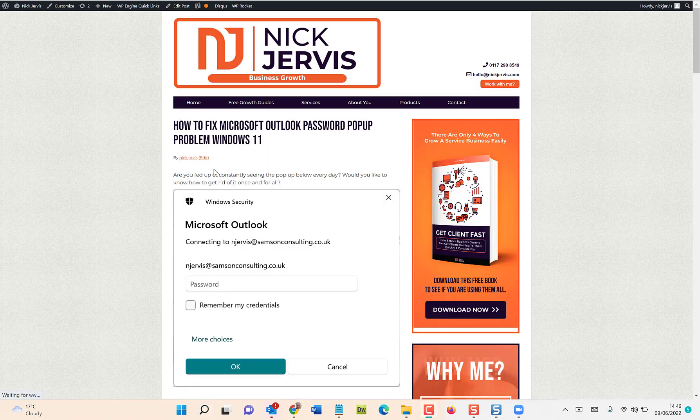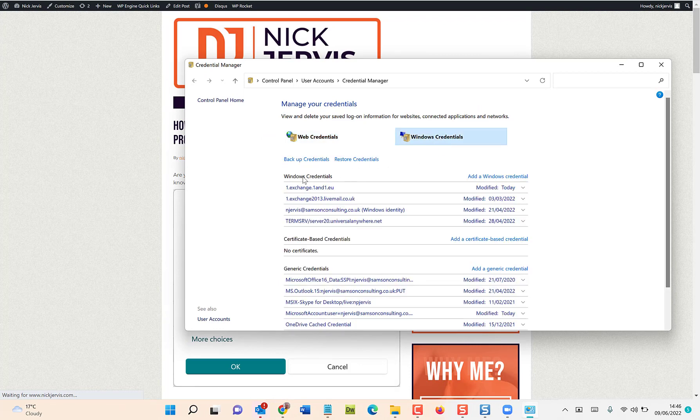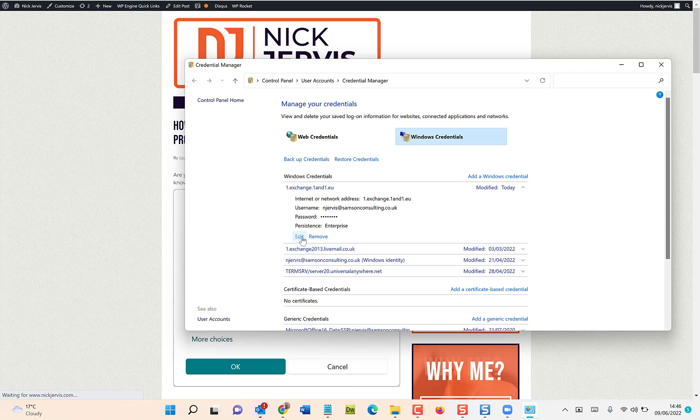Click on it when it pops up, then go to Windows Credentials. At the top I found my login details — click on the entry, click Edit, and update your password.